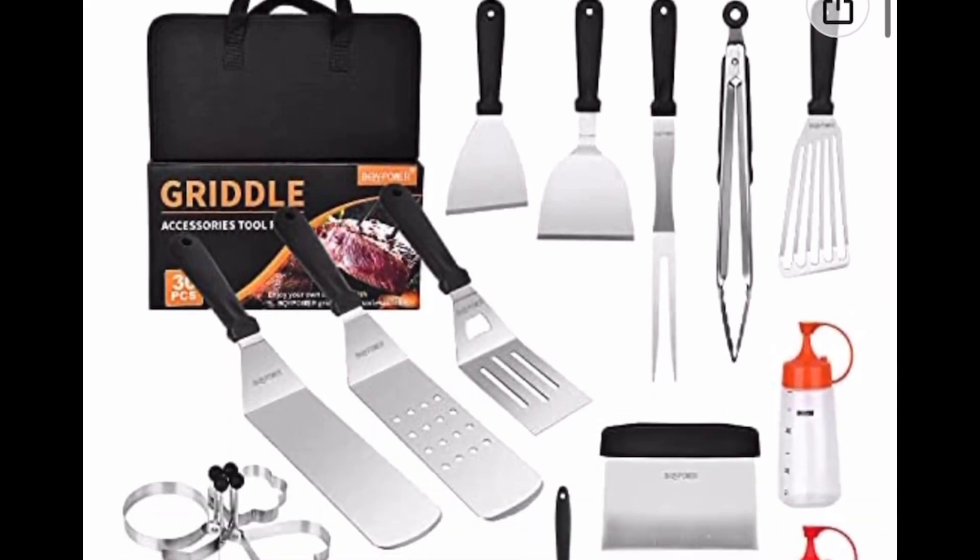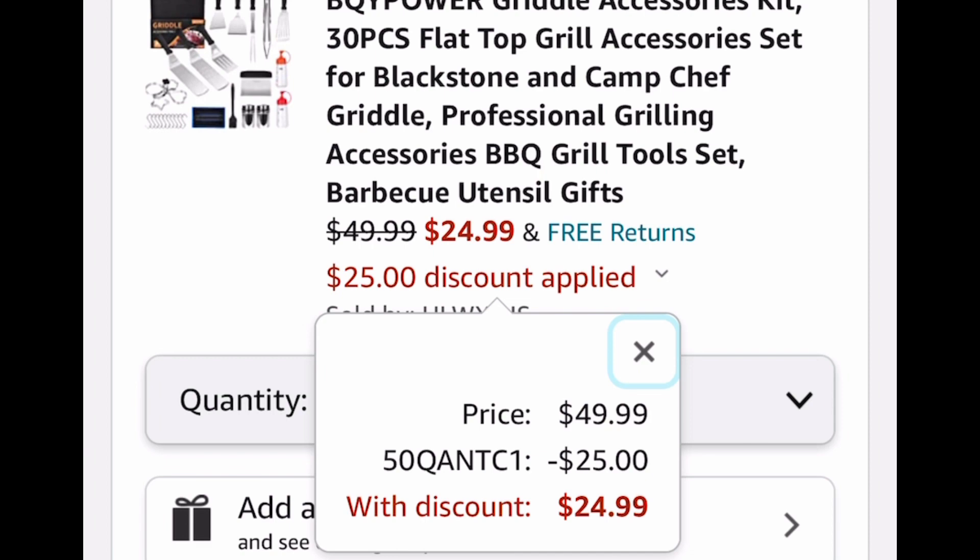The griddle accessories kit is priced at $49.99, but with our code we're dropping it down to $24.99.